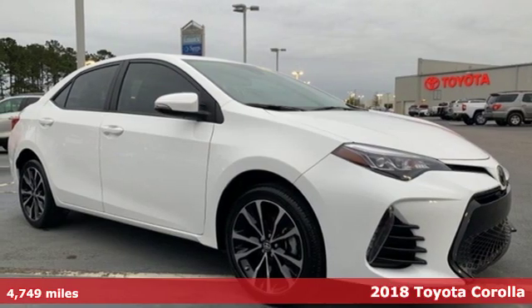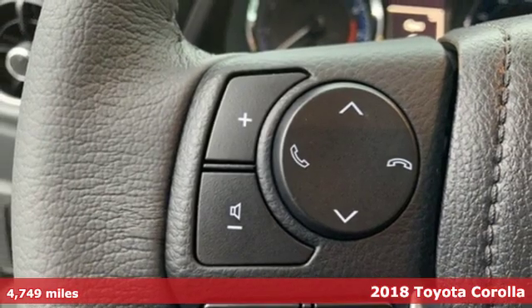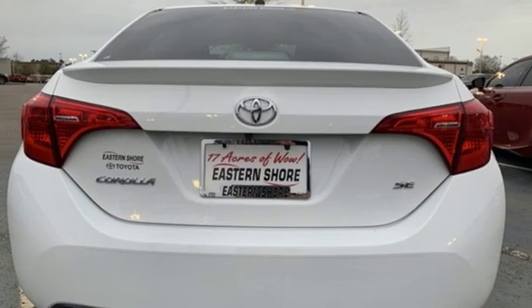Here's a 2018 Toyota Corolla. Get an all-access pass to life in a car that doesn't just get you there, it gets you. It boasts an impressive list of features, like these.